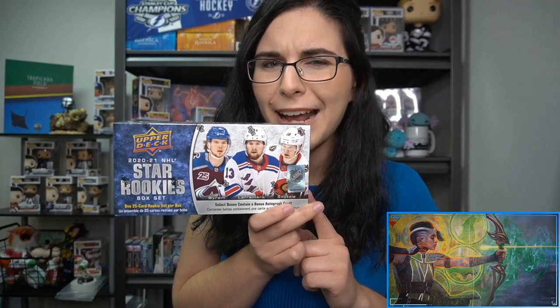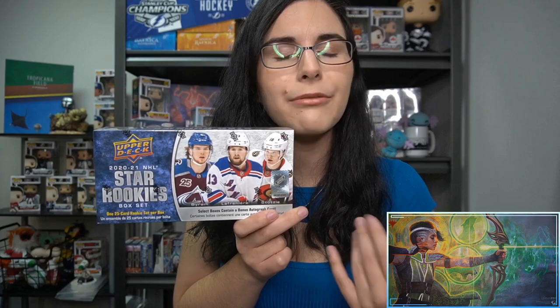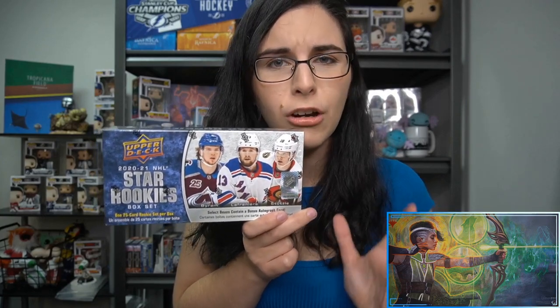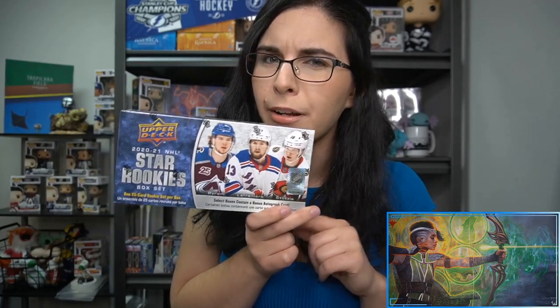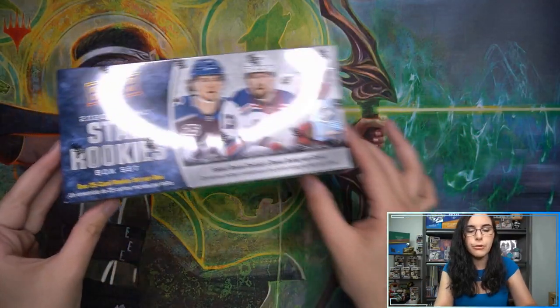Even if you don't get that auto, you get that really cool set of 25 rookies. I'm excited to check this out for Ska Punk. Based on your comments, it does seem like if we find an autograph it will be the final card in the pack, so maybe we'll get spoiled or maybe it'll be a surprise because the last card is at the back of the pack.